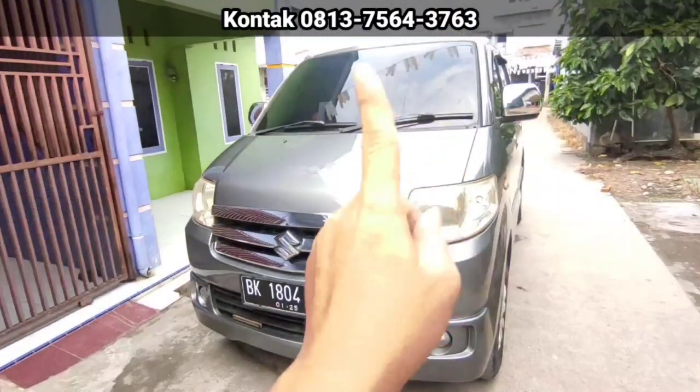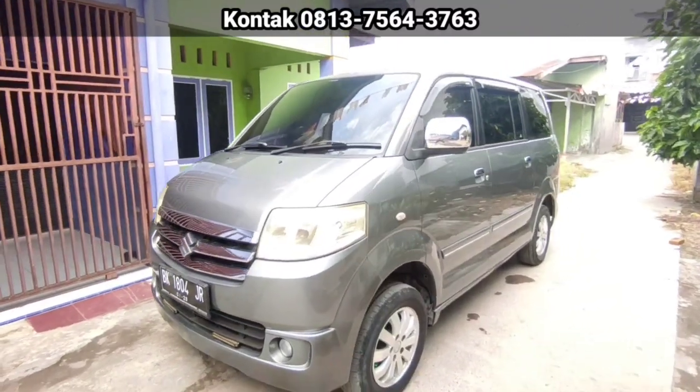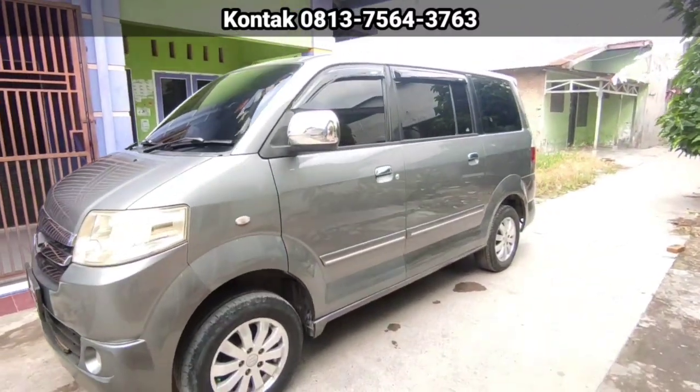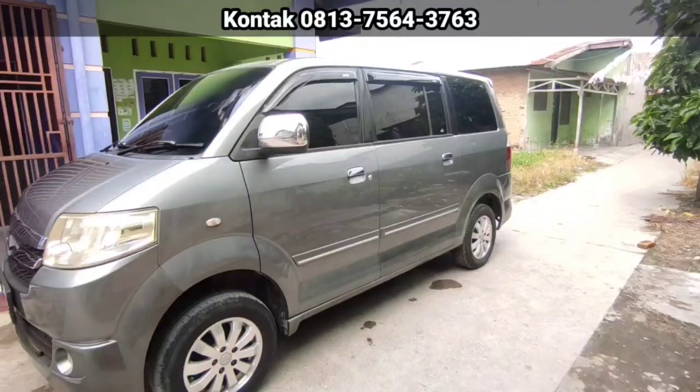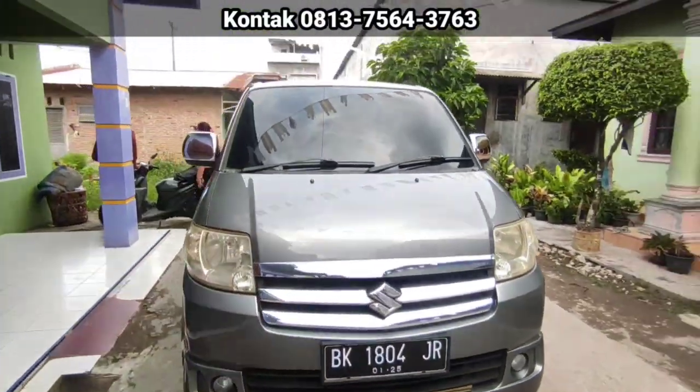Yang minat dengan mobil ini silahkan hubungi nomor yang ada di atas. Kita buka Rp88.000.000 bisa nego ya. Nego sambil ngopi, datang kemari. Nah itu lah si double blower-nya itu masih menetes tuh. Terima kasih sudah menonton.